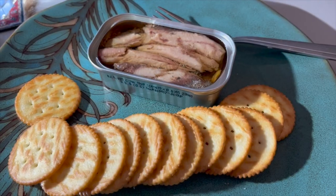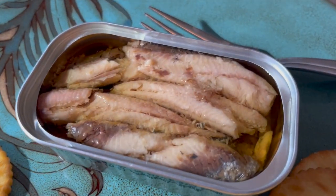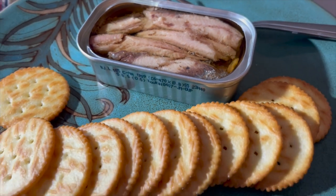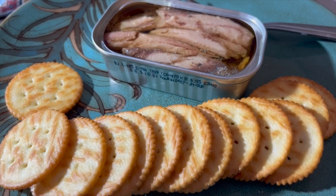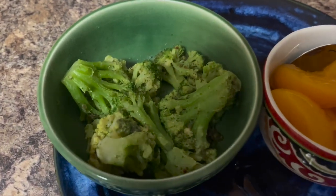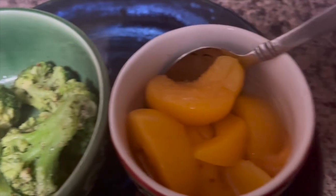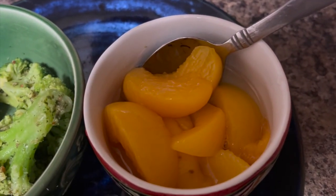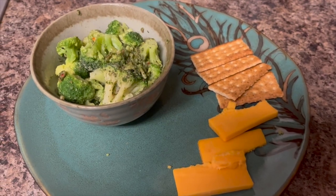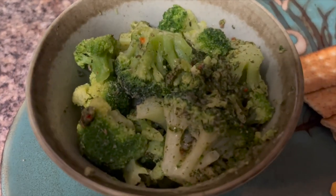And this is a snack of crackers and some sardines. And this is some broccoli and some peaches. I wasn't terribly hungry this evening, so it sounded like the best possible thing. And this is another light meal with some broccoli and some crackers and some cheese.